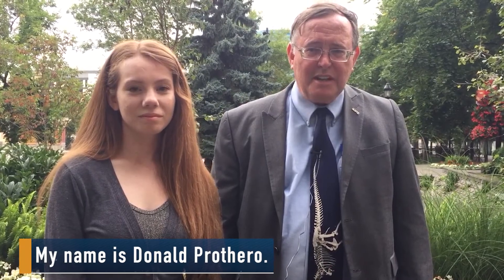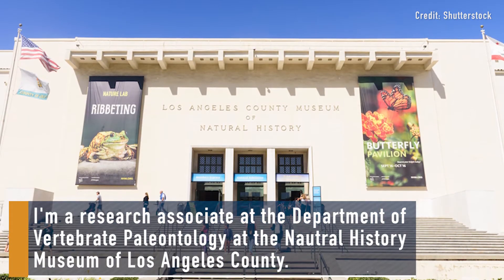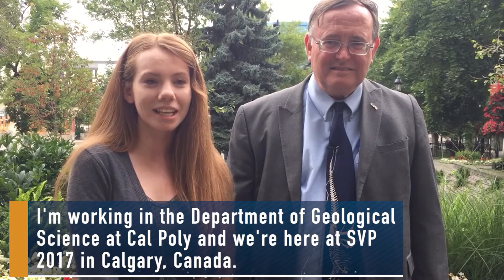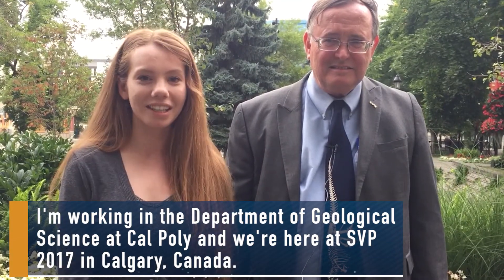My name is Donald Prothero. I'm a research associate at the Department of Vertebrate Paleontology, Natural History Museum in Los Angeles County. My name is Kathleen Long. I'm Donald Prothero's master's student. I'm working in the Department of Geological Sciences at Cal Poly, and we're here at SVP 2017 in Calgary, Canada.